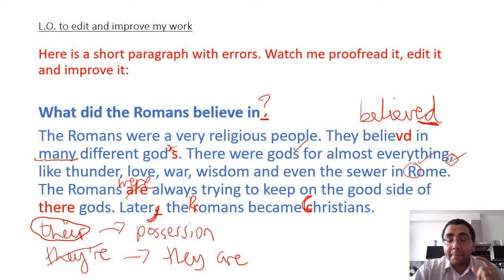So you can see here that I've picked out some of the key and most common mistakes that we as teachers pick out when we mark your work. Things like question marks at the end of your questions for your subheadings, past tense verbs with ED, 'were', proper nouns that need to be capitalised - Romans, Christians with capital C - the use of the apostrophe, and the three versions of there, their, and they're. These are just some of the common mistakes that we as teachers pick up when we mark your work.